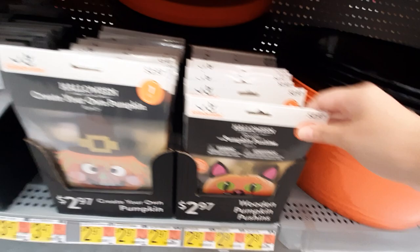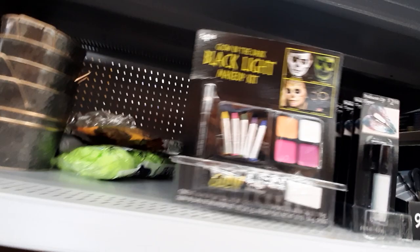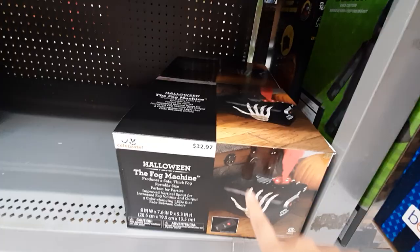Look at that, I like that. And they've got glow-in-the-dark black light makeup kit — very cool, we've seen these before. I'm so excited! This is a Halloween fog machine, it's $32.97.